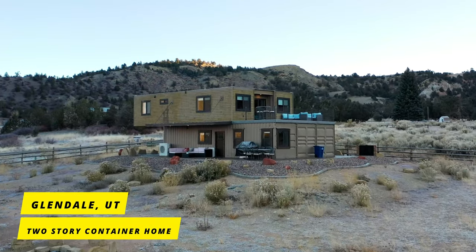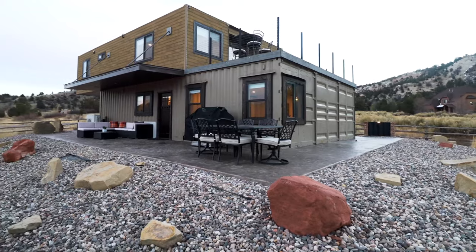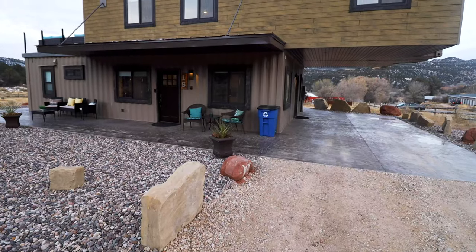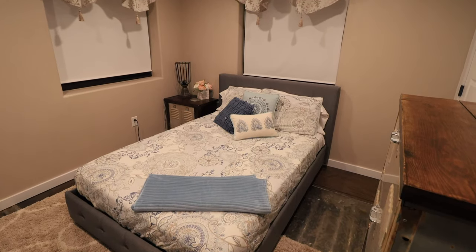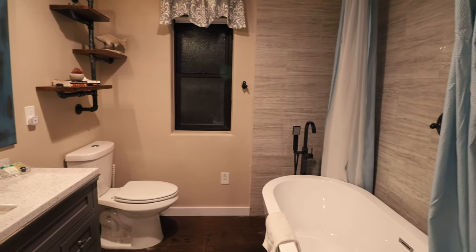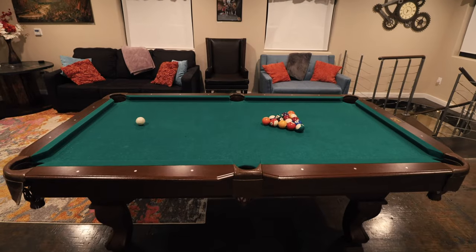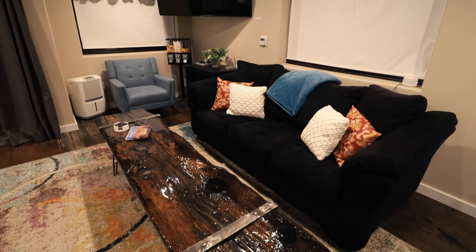Next, we will head out to the state of Utah to check out this absolutely insane two-story ultra modern container home. This container home was constructed from six 40-foot long containers and it has about just under 2,000 square feet of living space. The place is absolutely massive and it comes with four bedrooms and three bathrooms, including this stunning master bedroom and en suite master bathroom. My favorite space in this container home though would have to be the massive game room on the second floor — it has so much to do, everything from billiards to foosball to air hockey. It's the perfect place to entertain or hang out with family and friends.